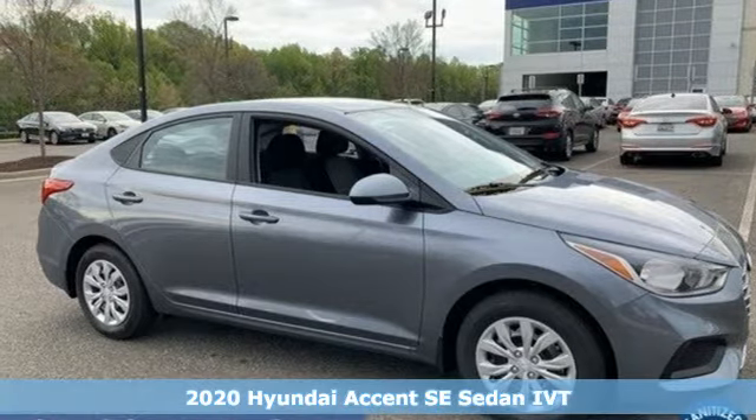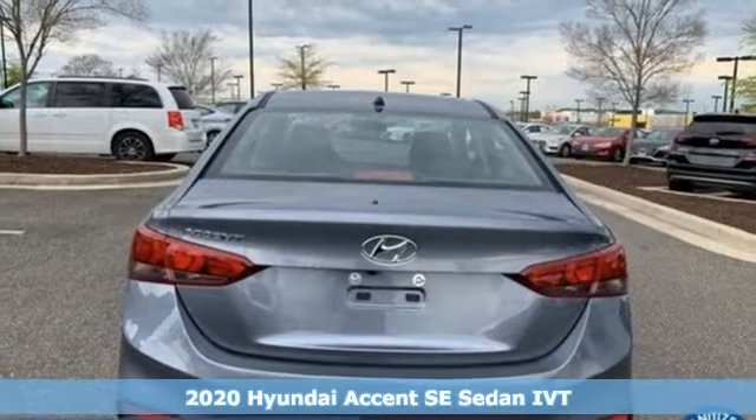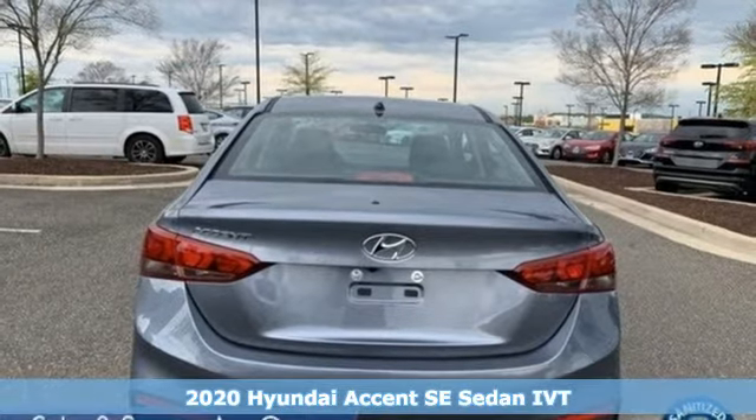Here's a new 2020 Hyundai Accent. Challenging convention to find a better way. It's the Hyundai way.